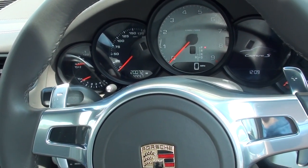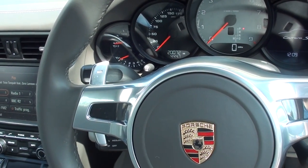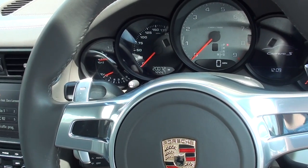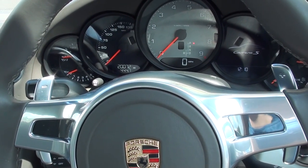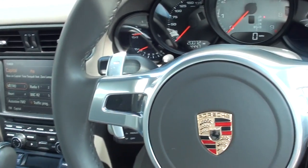Hi guys, thanks for watching this Diagnostic World video. This is our 2012 Porsche 911 C2S. It's a 2012 model, so it's a 991 variant — not the 997 or the 996, as you can probably recognize by the layout of the vehicle.